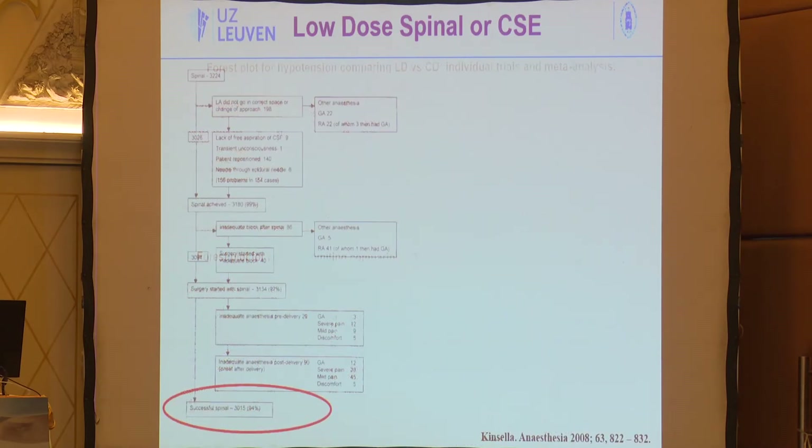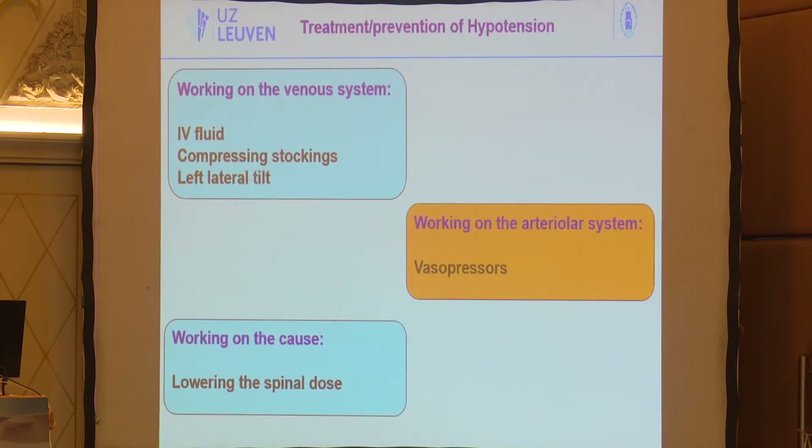A lower spinal dose causes less nausea and vomiting. However, with single-shot spinal anesthesia there is a risk of breakthrough pain — especially at the end of prolonged surgery — in about 5 to 10% of cases. You need either a higher dose or a combined spinal-epidural with a rescue epidural catheter. Whatever you do with fluids and dose reduction, you will still need vasopressors to manage and prevent hypotension.